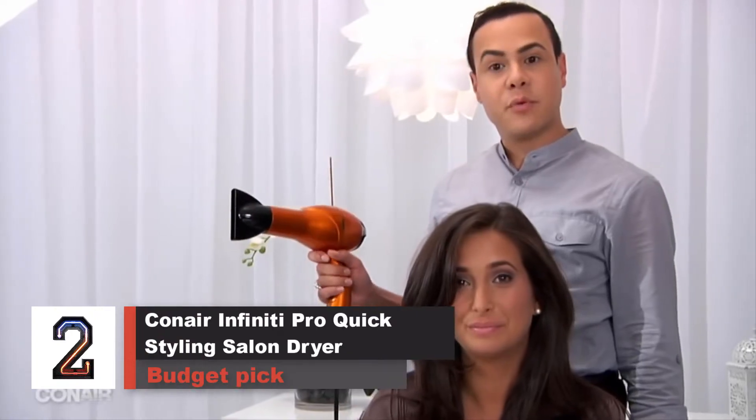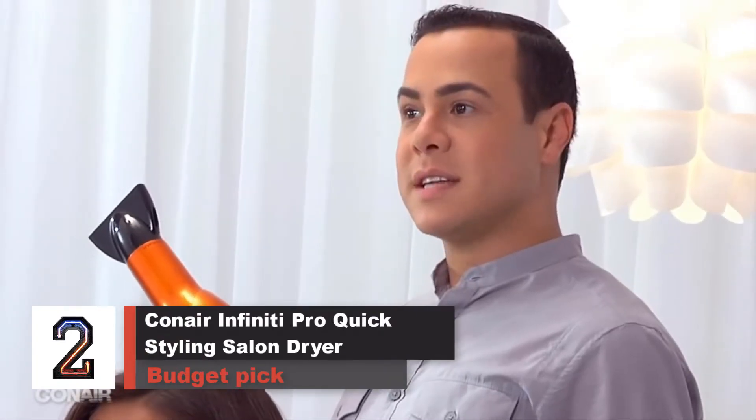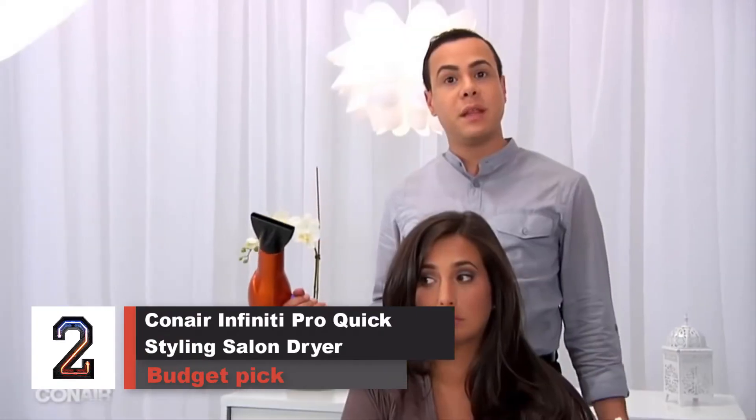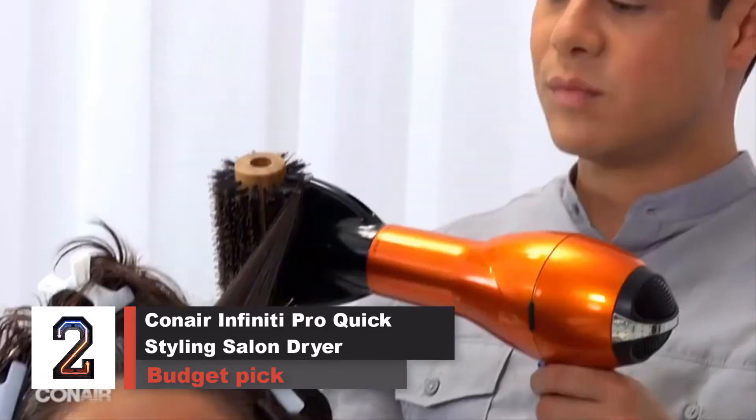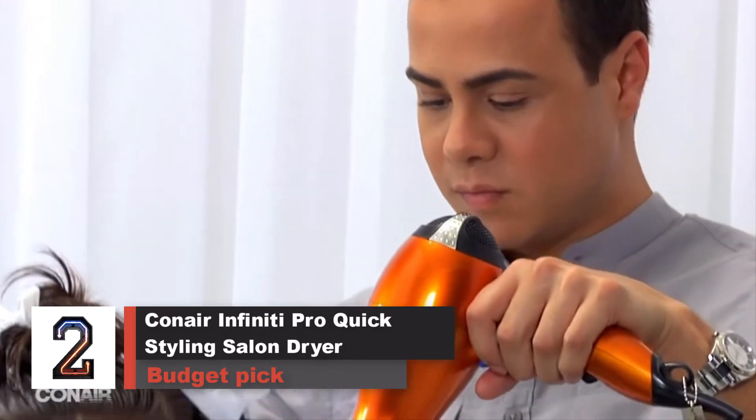Number 2. Conair Infinity Pro Quick Styling Salon Dryer — Budget Pick. Although this dryer is just as fast as pricier models, it's one of the heaviest we tested, and its attachments can be hard to remove.